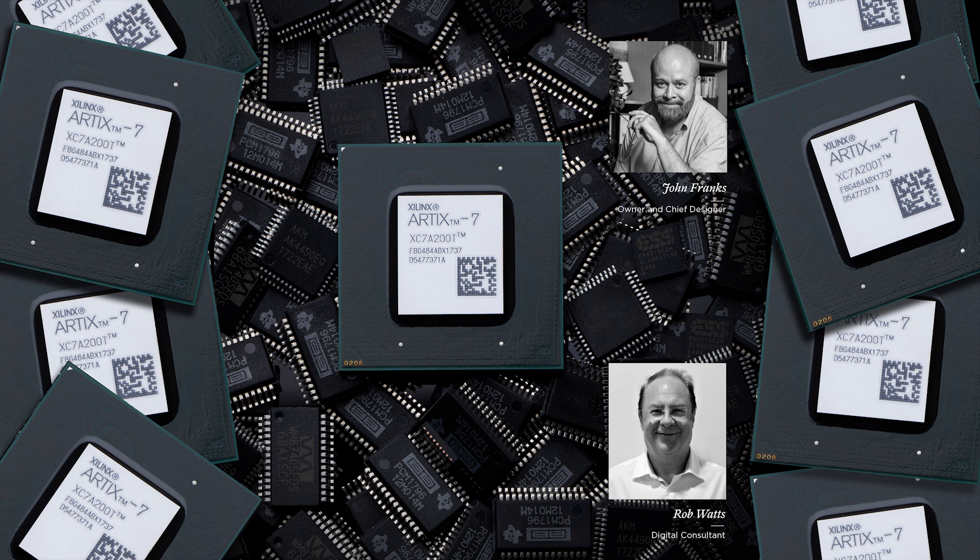Chord Electronics was founded in 1989 by John Franks, who still is the chief designer of the company. They operate in Kent in the UK. It's quite a small company with 34 employees, but one of their brightest shining stars, Rob Watts himself, is a consultant.